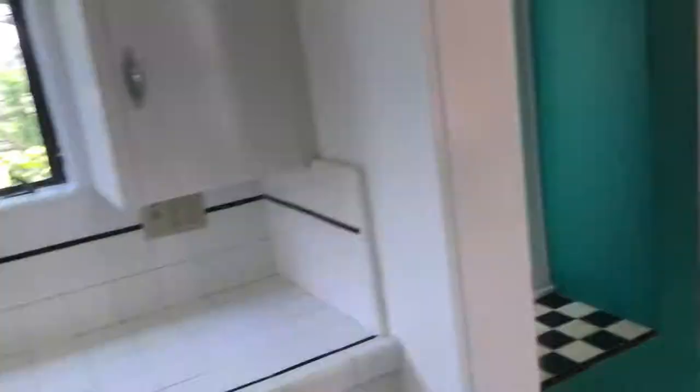Let's take you downstairs where we have the bedrooms. There's a nice stairway here, and a nice feature about it is these incredible tiles that run up the stairway.